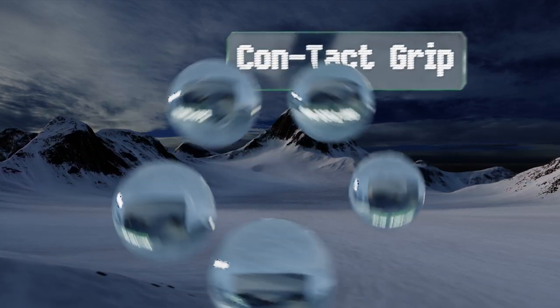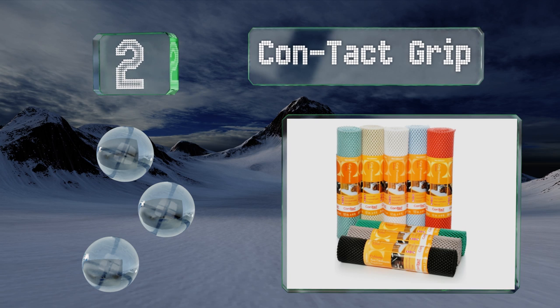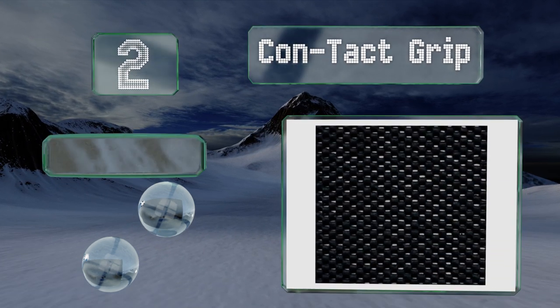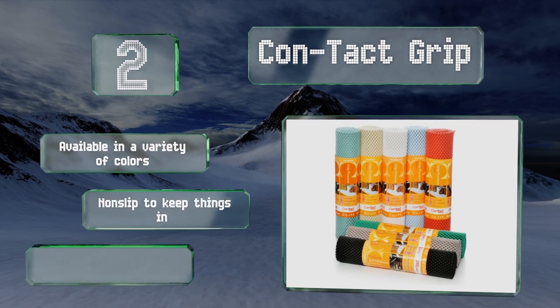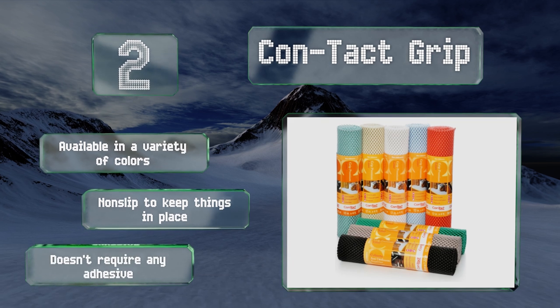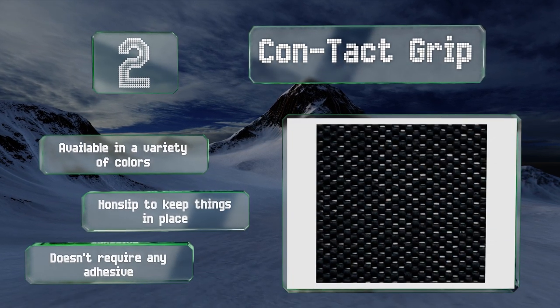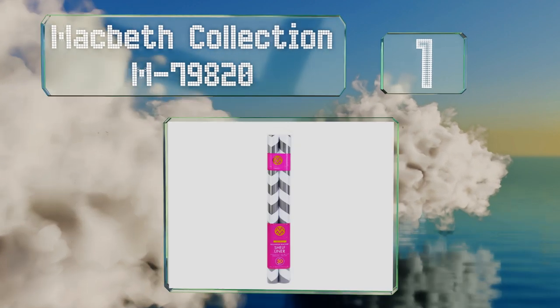At number two, if you need to protect surfaces from heavy or sharp-edged items, take a look at the well-cushioned Contact Grip, which can prevent all sorts of damage. It's also reasonably priced, leaving a little more money in your home decorating budget. It's available in a variety of colors, is non-slip to keep things in place, and doesn't require any adhesive.